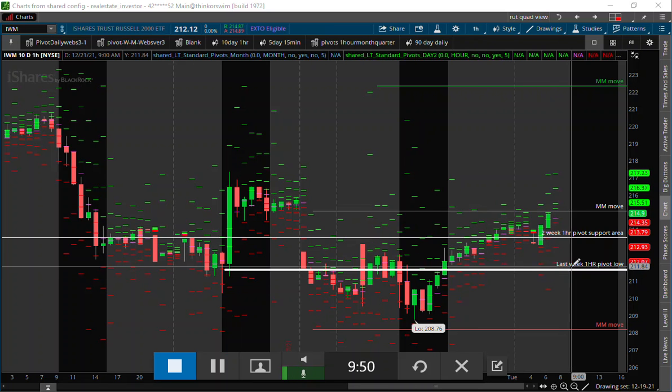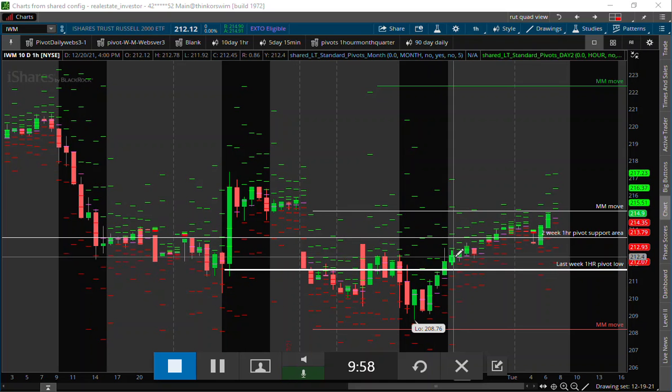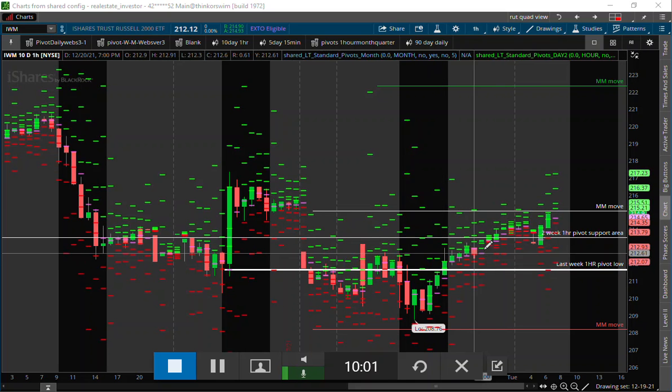So this is our pivot low on the one-hour, and once we got above that it was sounding all clear for the shorts to cover.